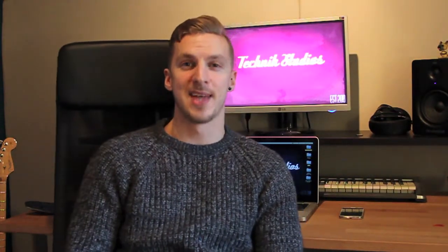What is up guys, Marcus here from Technic Studios. In today's video I want to show you the best ways to make recordings done in a bad space sound fantastic. Let's get on with it.